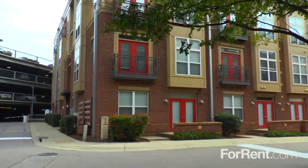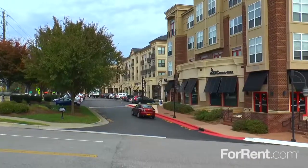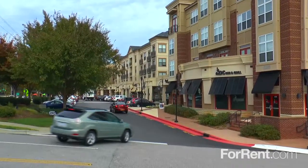Come live at Oberlin Court, where you can have a lifestyle that pulses in harmony with Raleigh's upscale, upbeat atmosphere.